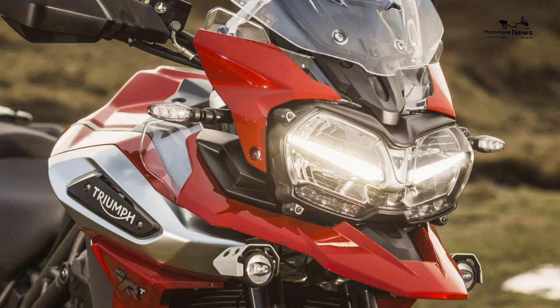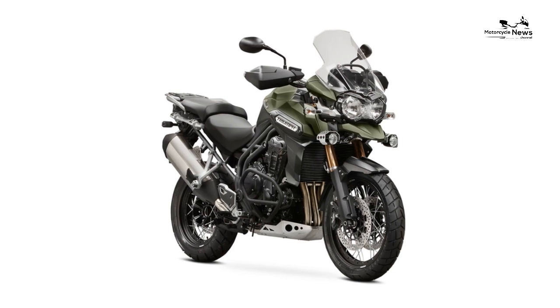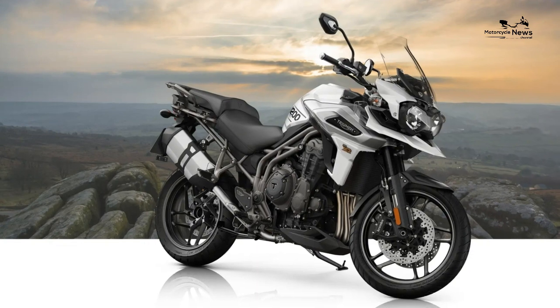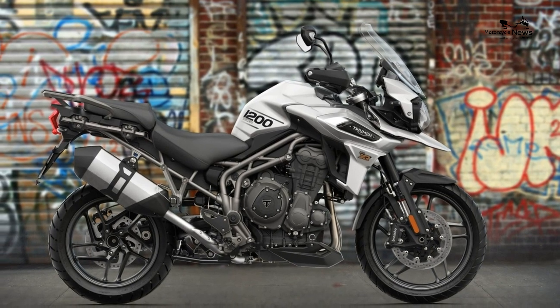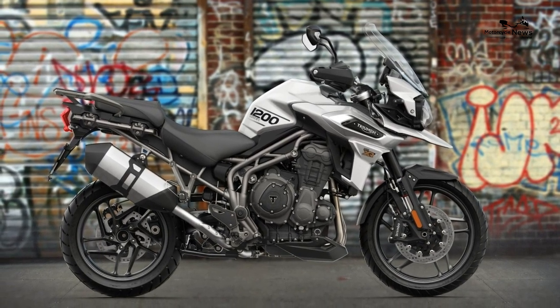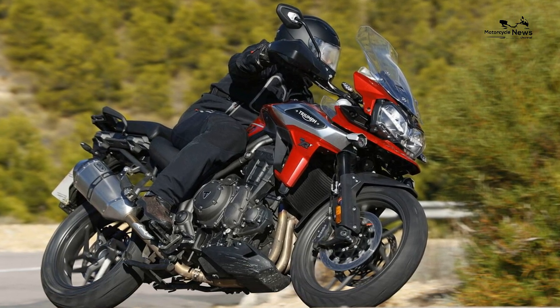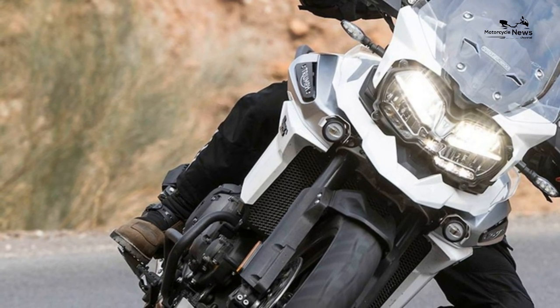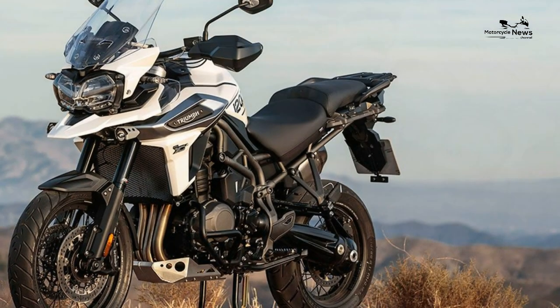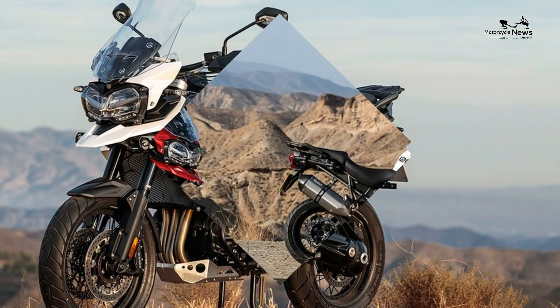But if you are expecting a big-tanked world explorer with long-travel suspension, you may feel slightly short-changed. On gravel trails, the XC is certainly capable. Selecting off-road mode gives you ABS on the front but not the rear, and enough traction control to slide the rear before the electronics bring it back into line, giving you the confidence to play around on the bike. It's certainly no lightweight at 248 kilograms dry, which can be a little intimidating for less experienced off-roaders, and its lack of suspension travel does see the sump guard hit the floor over jumps.